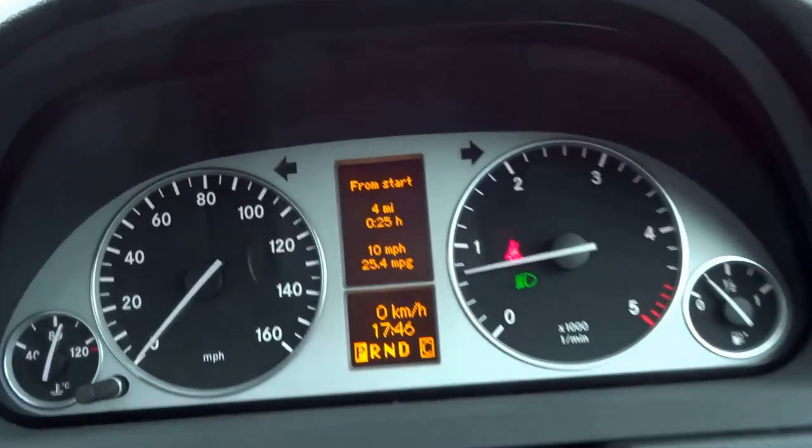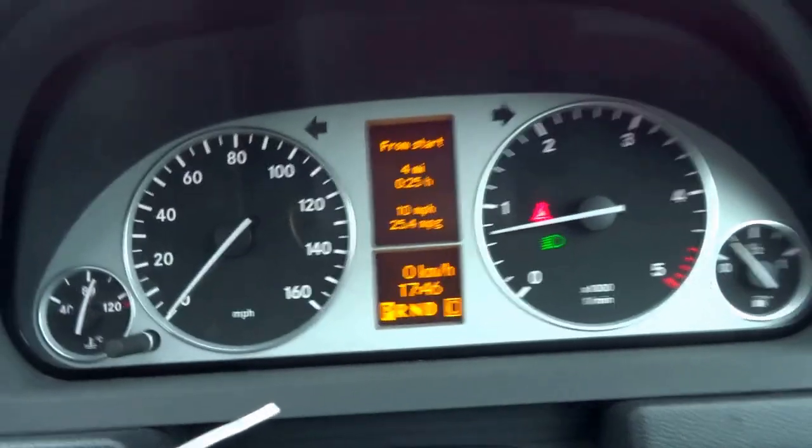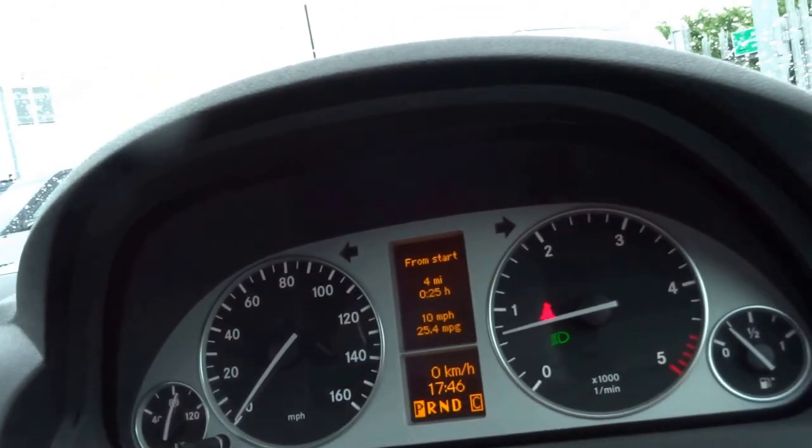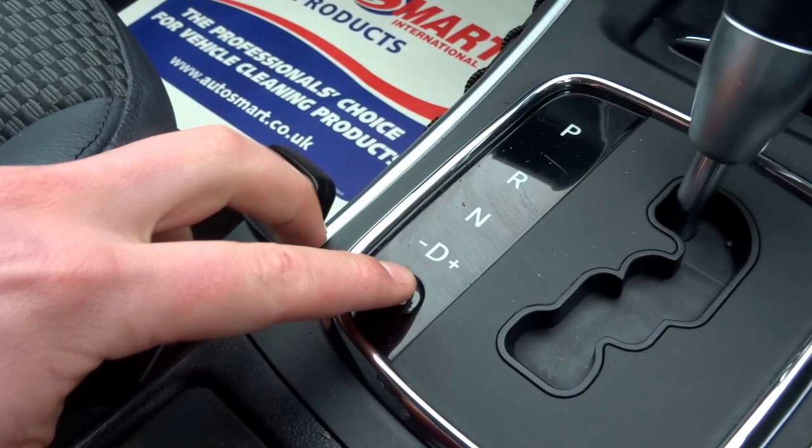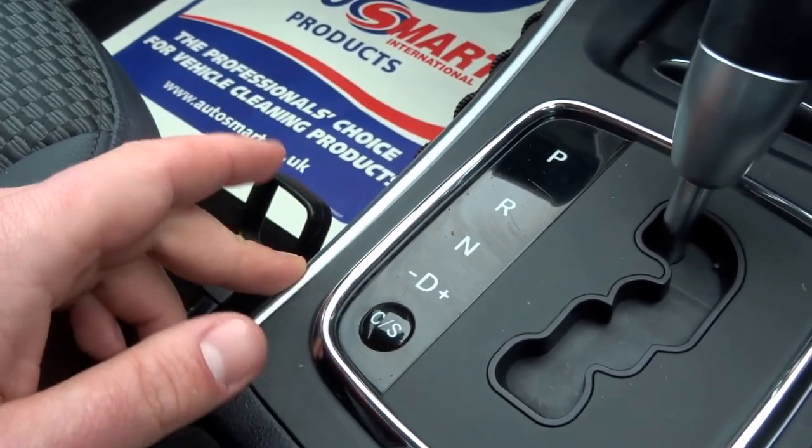So, clear dials — you've got a temperature gauge, speedo, rev counter, fuel gauge, and it also tells you what gear you're in: park, reverse, neutral, drive. The gearbox has two settings, comfort and sport, operated with this button just here.